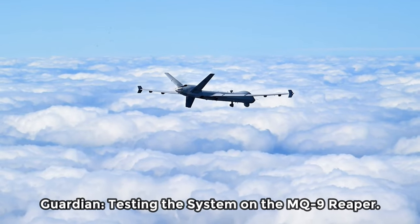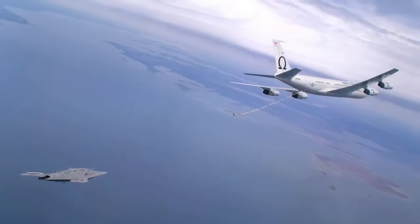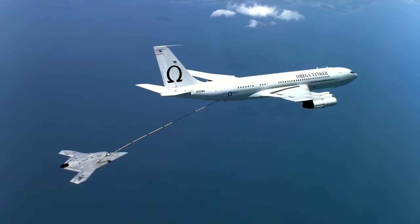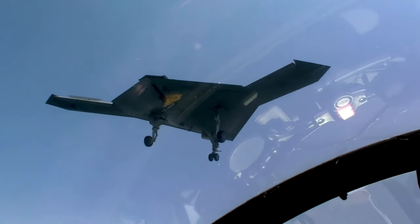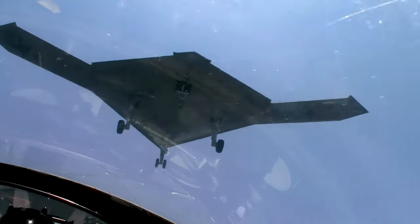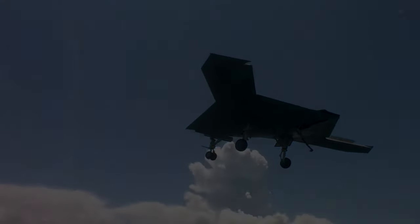Guardian — testing the system on the MQ-9 Reaper, flying manned and unmanned aircraft at the same time, safely, supporting the air wing of the future. That's the end goal for Naval Air Warfare Center Aircraft Division crews, who designed the Guardian system. See how testers are trying it out on the unmanned MQ-9 Reaper.